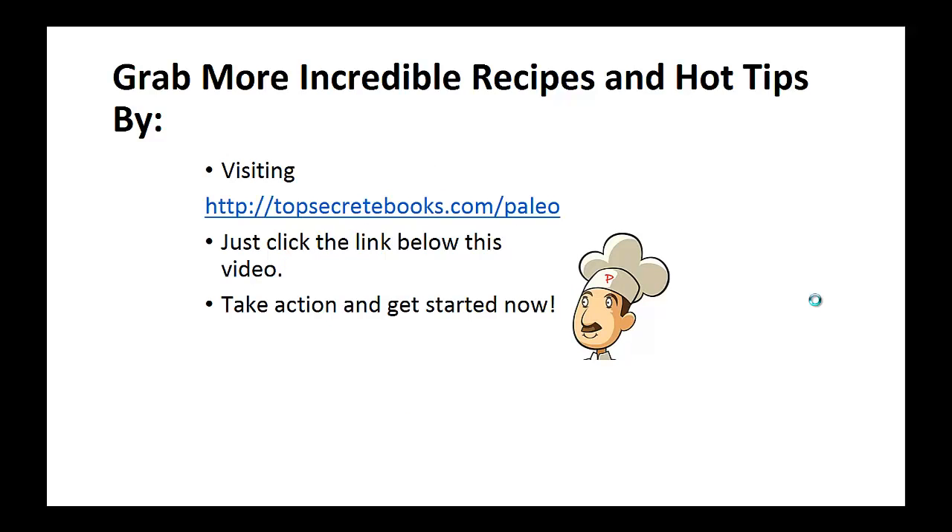If you enjoyed this video, then like the video and subscribe to my channel. If you would like to learn more about the paleo diet so you can experience improved sugar control and weight loss, then click the link below the video. Take action and go check it out.